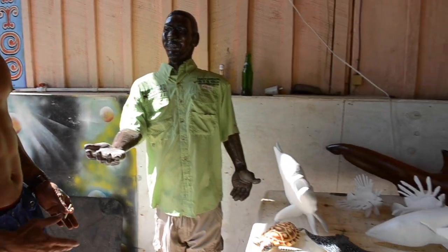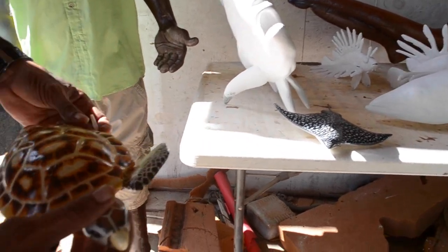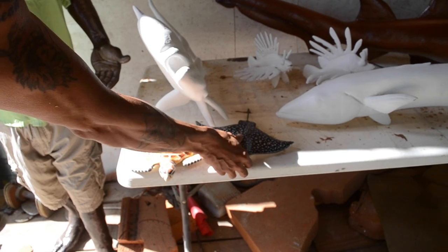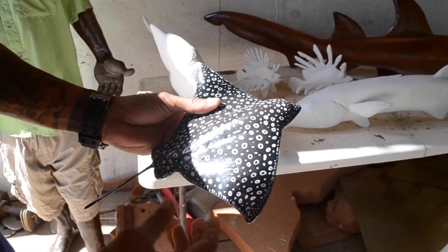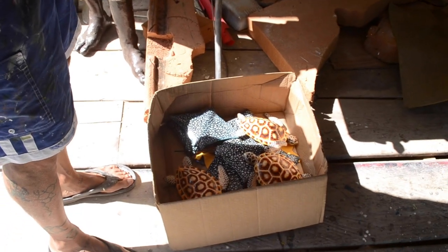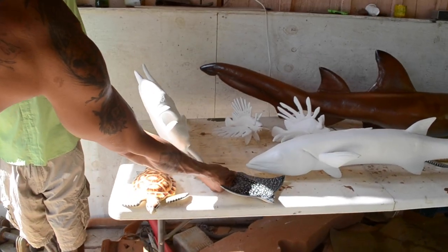Over here we have a couple pieces — examples of a turtle and a ray, both complete, made from foam and fiberglass. These are pieces of a 36-piece order. We have 36 pieces: 12 of each — 12 lionfish, 12 turtles, 12 rays to go in that order.